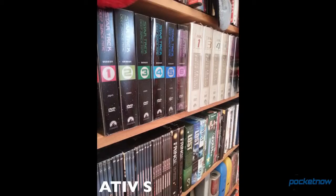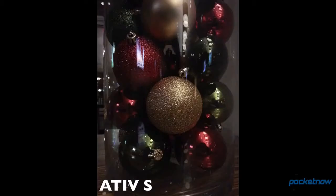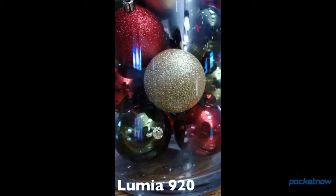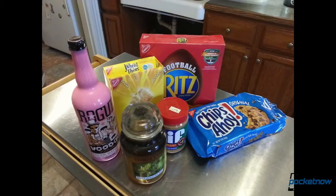That's not so much a dig against the Ativ S as an acknowledgement that the Lumia 920's camera handily schools almost every other smartphone shooter in low light. In more moderate light, the 920 suffered from some softness — something we're expecting an impending software update to correct — while the Ativ S delivered sharp, warm results.